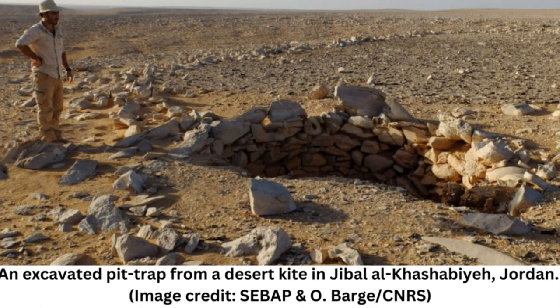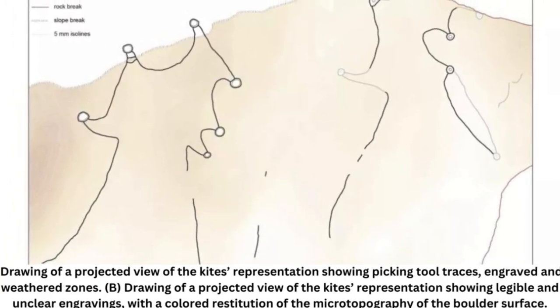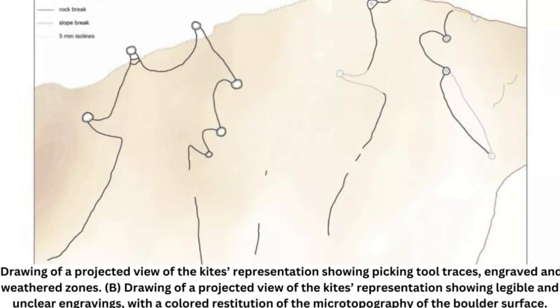However, the recent discovery of two engravings in Jordan and Saudi Arabia is helping to explain this. At Zibal-Aziz Iliad in Saudi Arabia, there are two desert kites around 3.5 kilometers (2 miles) apart that date to over 8,000 years old.